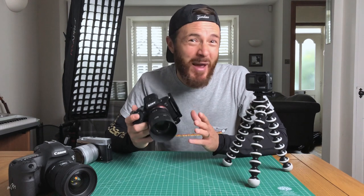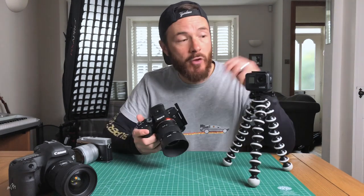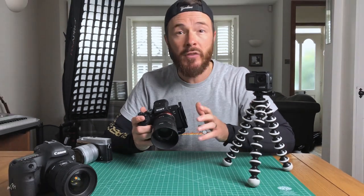Which brings me swiftly onto cameras. You want to be shooting on the best camera you can get your hands on — something that shoots in 4K. My main camera is a Sony a7 III. I've got a GoPro Hero 7 Black, and I'm shooting this on an iPhone. All of these shoot in 4K. Even if you're downsizing and exporting to 1080 HD, the results are just going to be better.